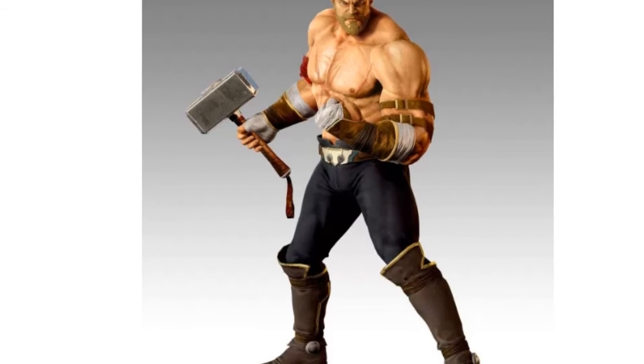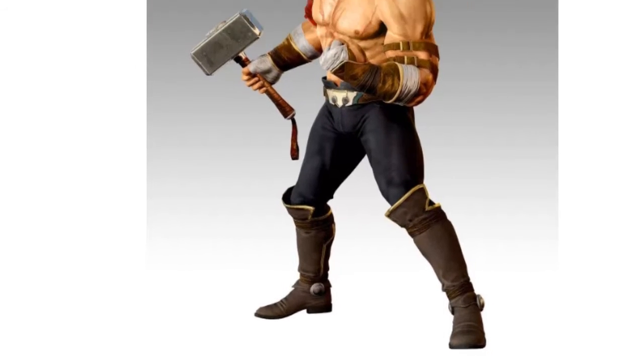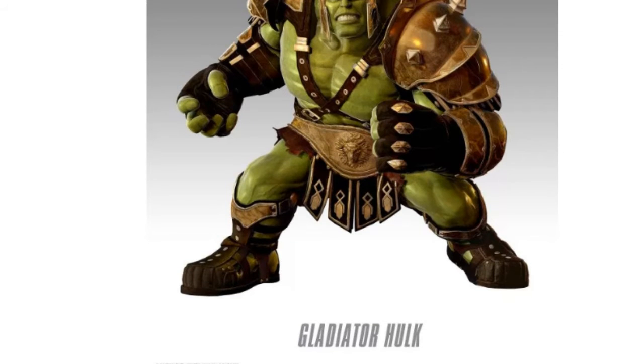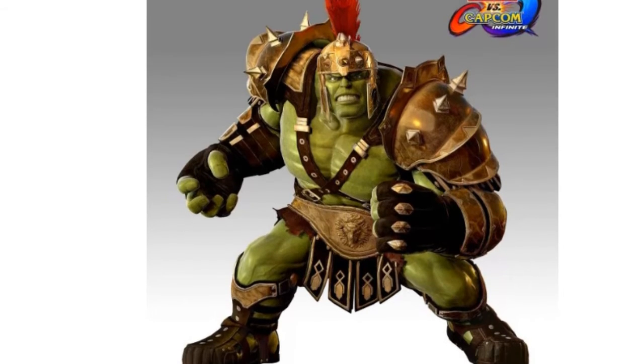And then you get this shirtless Thor, which is interesting — I guess it's kind of tying in with the movie. It's Warrior Thor. I don't know why it's included, but I think it's just tying into the new Thor movie. And then Gladiator Hawk, which looks badass, I'm not going to lie.